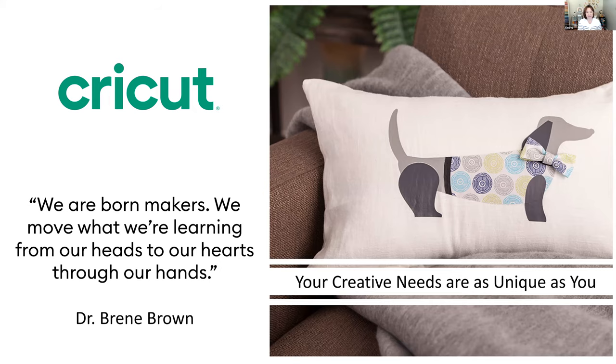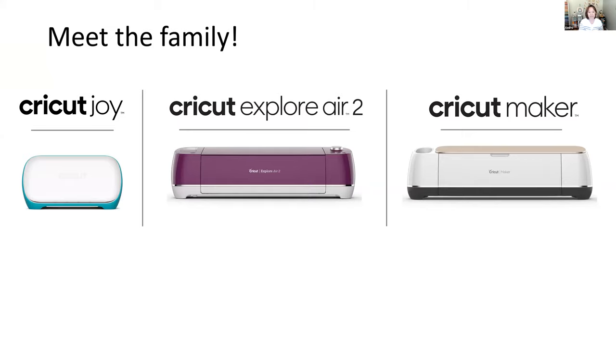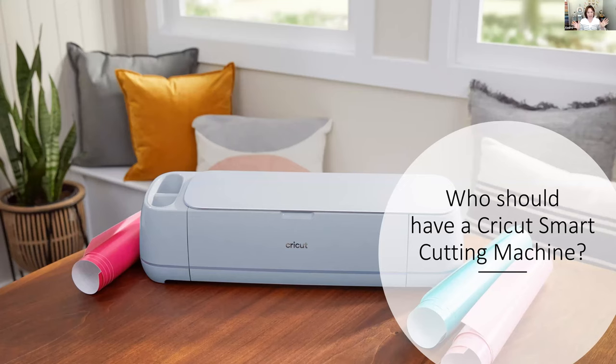Your creative needs and what you want to build your craft are as unique and individual as you are. So who should have a Cricut smart cutting machine? I think everyone should. My cocktail party pitch when people ask 'What is a Cricut?' is to think about your printer — you write a document in Microsoft Word and send it to your printer, which converts it into a piece of paper with words on it.